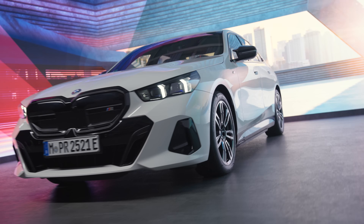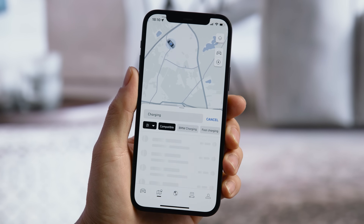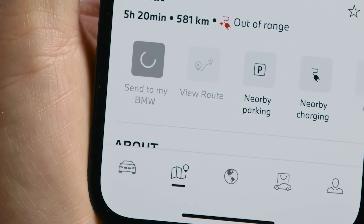Find your way. Use the Map tab to search for points of interest like parking, fueling or charging stations, and plan trips and send them directly to the car.